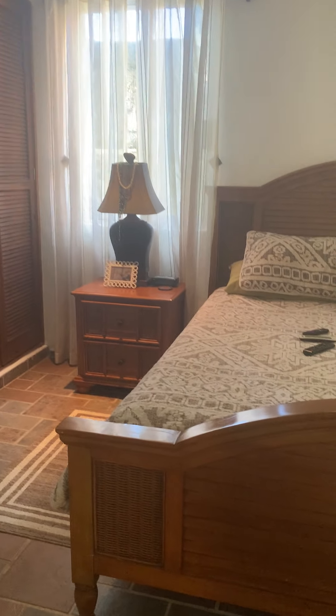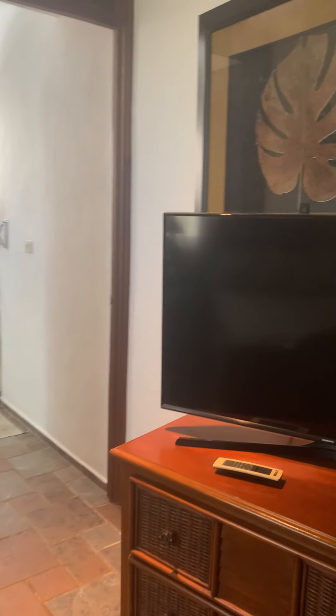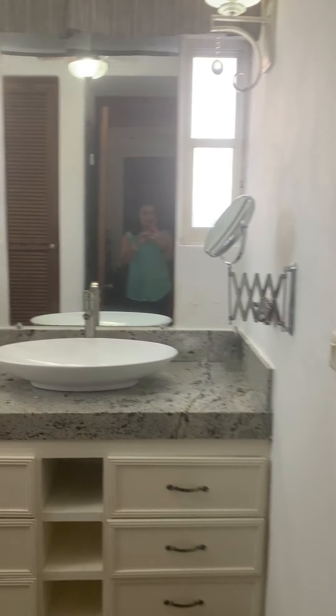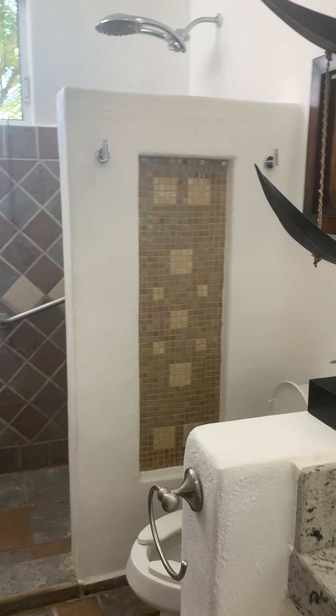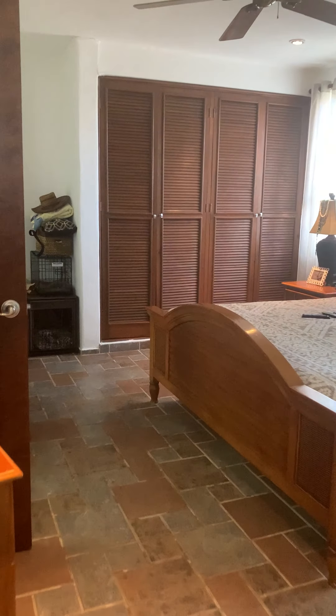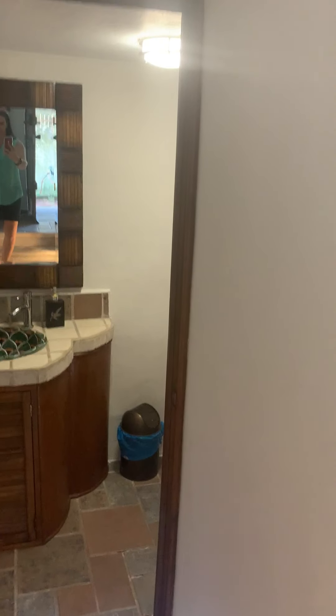Good closets on both sides, so it can be his and hers closets. It has an ensuite bathroom. Right in front is the main door, and just a couple of steps away there's the powder room.